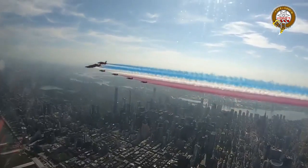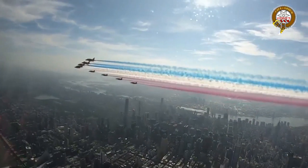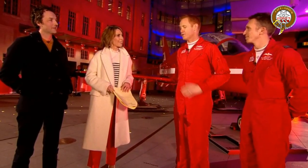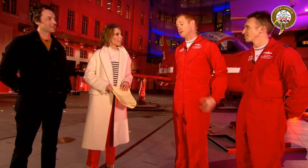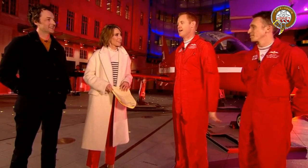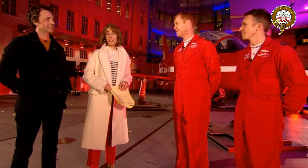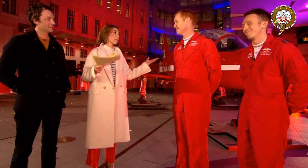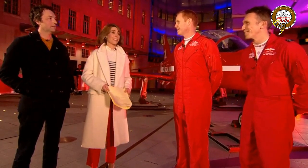Asked about their favourite place they've flown, Red One says — believe it or not — it's actually over the UK, over London. Flying over the Queen, over Buckingham Palace on the Queen's Birthday Flypast or any big event is an absolute highlight, especially as leader, because he gets a perfect view of the Mall. He adds: while everybody is at home self-isolating, wouldn't it be wonderful if they could fly past and everyone could be in their gardens to see it?